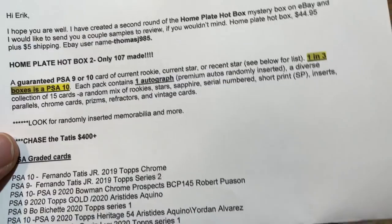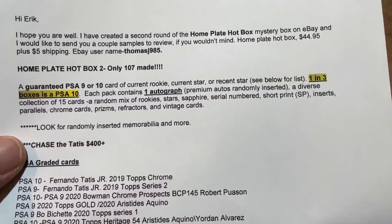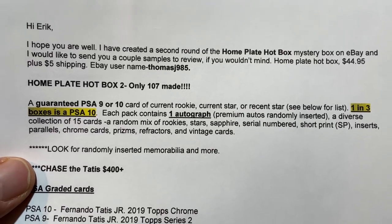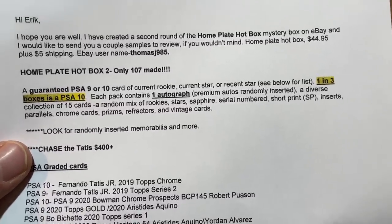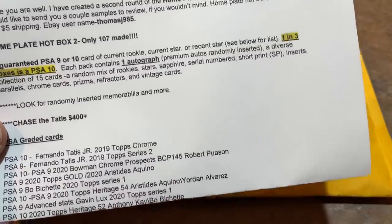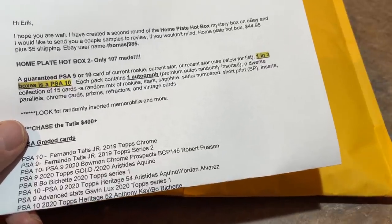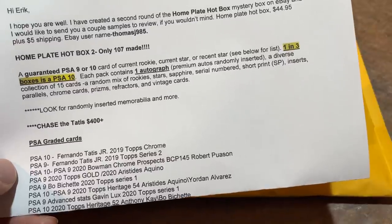The note says: 'Hi Eric, I hope you're well. I've created a second round of Homeplate Hotbox Mystery Box on eBay.' First tip of advice for subscribers out there — check out Homeplate Hotbox and go to his eBay page and see what people are saying, see if he's getting positive feedback. He sent me a couple of samples to review. It's called the Homeplate Hotbox at $44.95 plus $5 shipping, so about a $50 box. Only 107 were made. A guaranteed PSA 9 or 10 card is in every one of these — that's one of my favorite types of mystery packs.